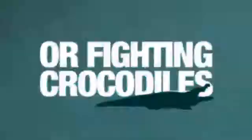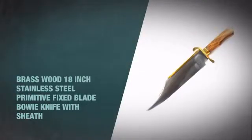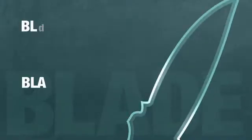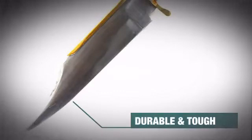Whether you're prowling the frontier or fighting crocodiles in a remote jungle, get the power to take on any obstacle with this massive bowie knife from Trademark Knives. This bad boy has a vicious, razor-sharp, plain blade made from tough, durable material.